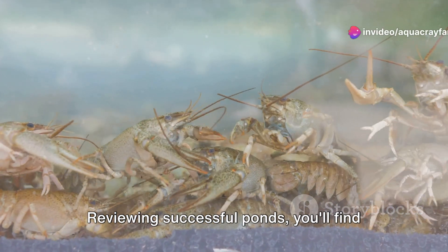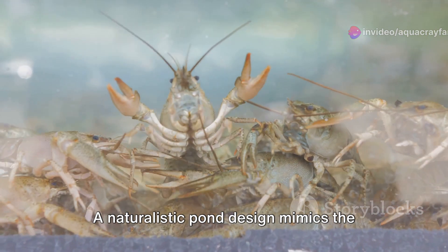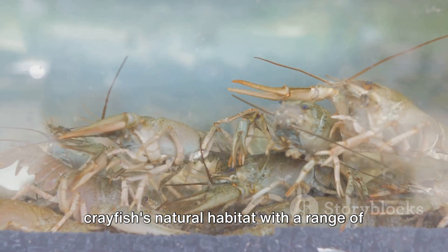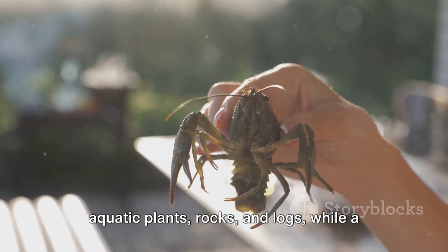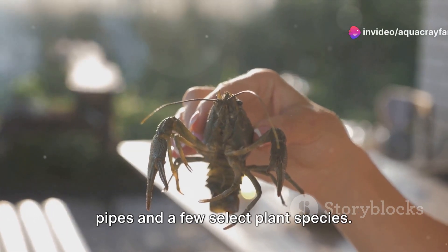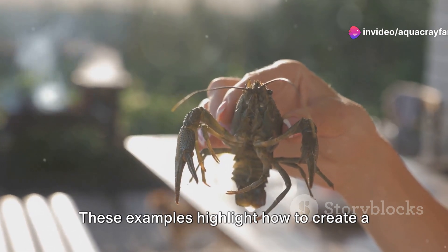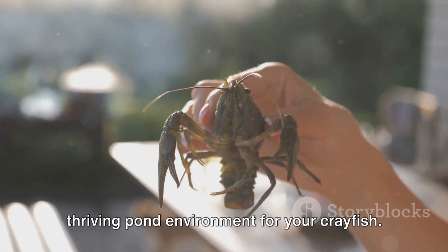Reviewing successful ponds, you'll find some excellent models. A naturalistic pond design mimics the crayfish's natural habitat with a range of aquatic plants, rocks and logs, while a minimalist pond might incorporate PVC pipes and a few select plant species. These examples highlight how to create a thriving pond environment for your crayfish.